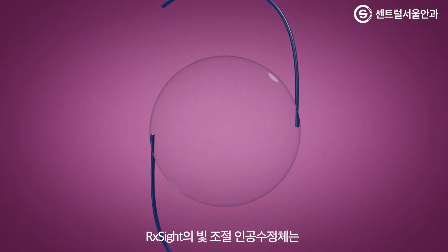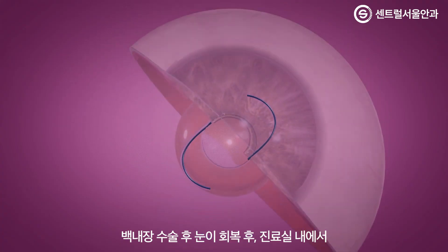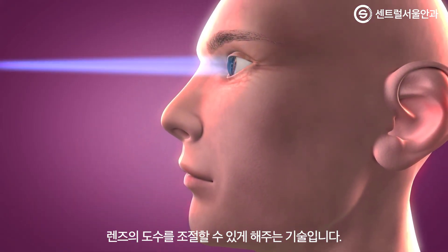RxSight's Light Adjustable Lens provides cataract surgeons with the ability to adjust the power of an intraocular lens after the lens has been implanted and the eye has healed, with an in-office, approximately 40–120 second light treatment.